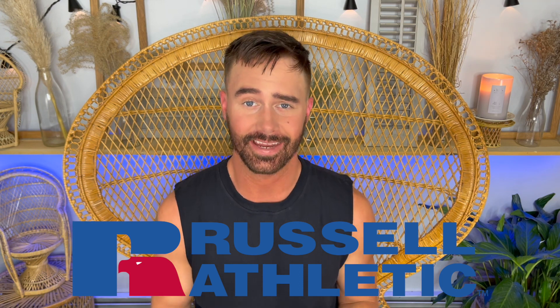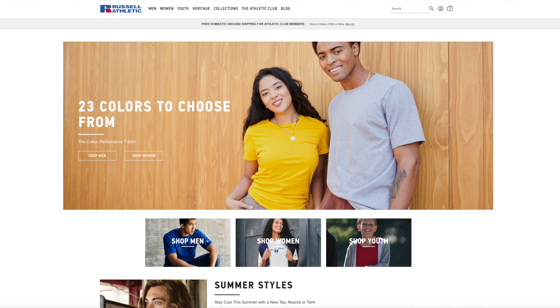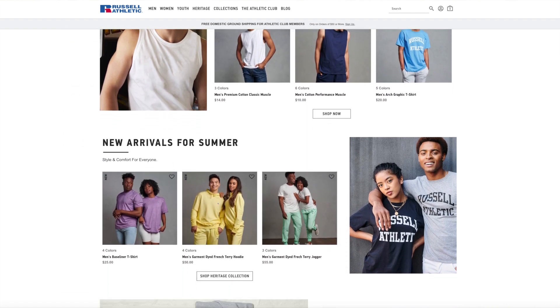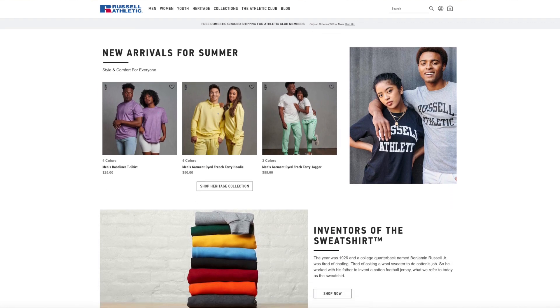What's going on you guys? It's George. Welcome back to my channel. Today we're checking out athletic wear by a company called Russell Athletic. If you're not familiar with who they are, basically it is a lifestyle athletic wear company. You can find them at Dix, Kohl's, Walmart, Target, and russellathletic.com. I'm low-key obsessed with their stuff because it is great quality, affordable, and they have a huge variety of pieces for you to choose from.